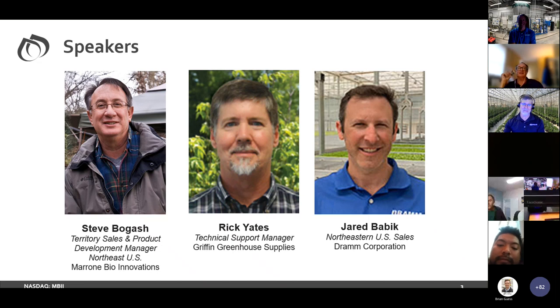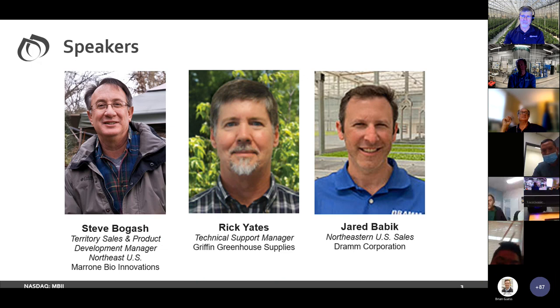And then lastly, Jared Babik, Northeastern Sales for DRAM Corporation. Jared has worked within the horticulture industry for over 20 years, joining the DRAM team in 2011. His goal is to assist growers in becoming more efficient with a focus on labor savings techniques, automation, and water management systems design. He is responsible for managing distributor and customer relationships throughout the Northeast. Outside of work, Jared competes as an elite level cyclist and enjoys traveling with his wife and all outdoor recreational activities.